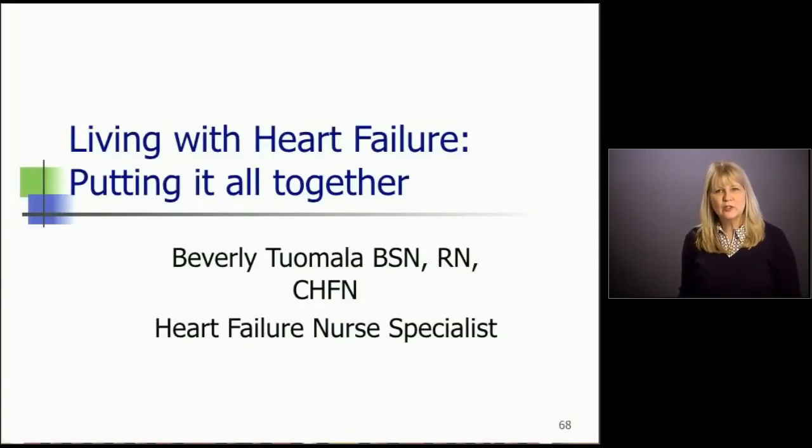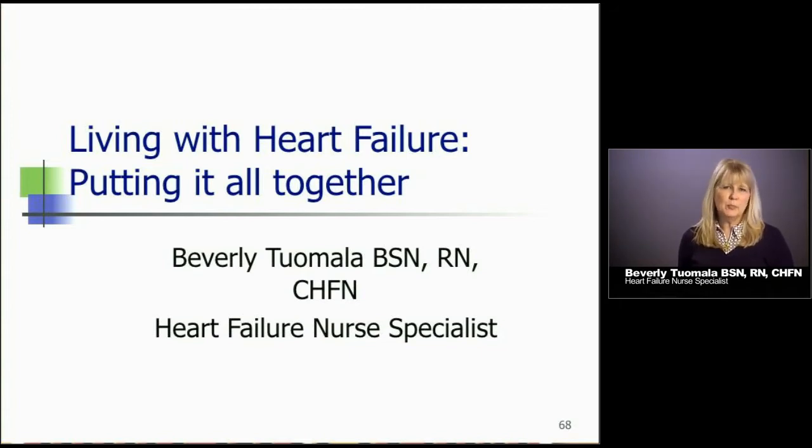Hi, my name is Beverly Tumala and I'm a heart failure nurse specialist. We're going to do Module 4 of Living with Heart Failure — kind of putting it all together. We're going to bring all of those concepts that we've talked about in the previous modules and just reinforce that information in this last module.